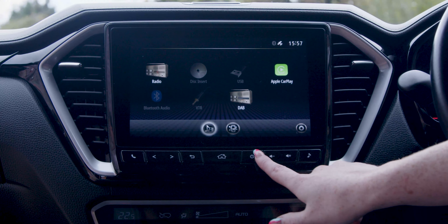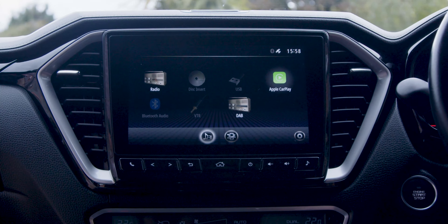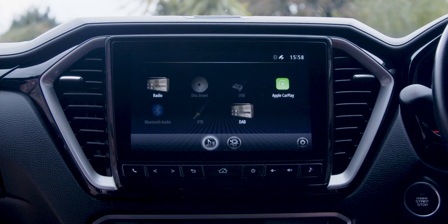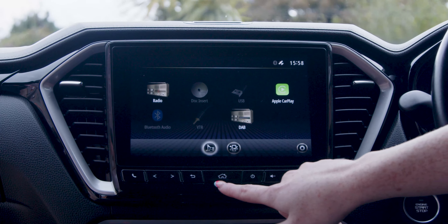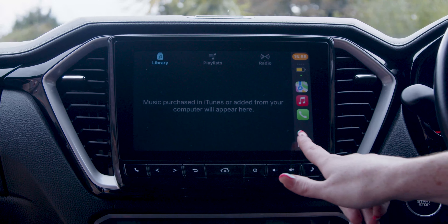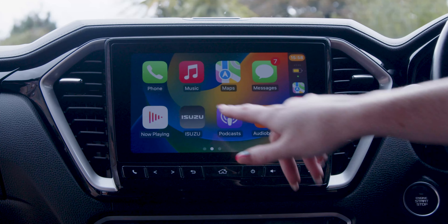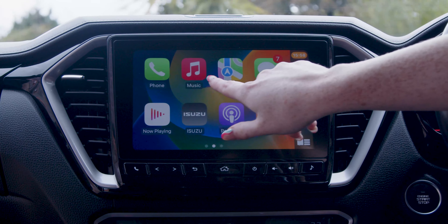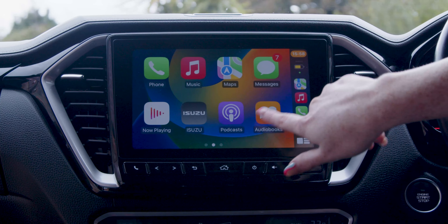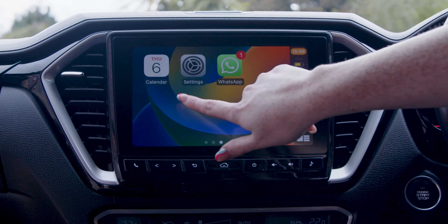This is the 9-inch touchscreen that the V-Cross has. It does Apple CarPlay and Android Auto — I'm just going to show you Apple CarPlay today because that's the type of phone I have. From your home screen you go into Apple CarPlay, down to the bottom right-hand corner, and this shows you all of the apps. Your most popular ones are phone, music, and Google Maps, which is definitely more popular than a sat nav these days.